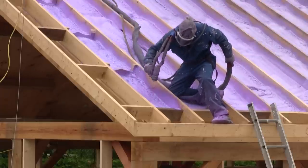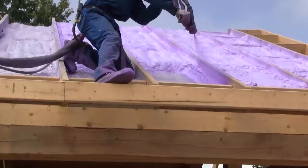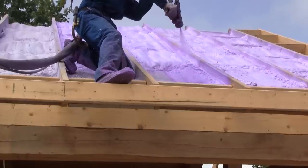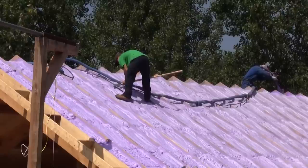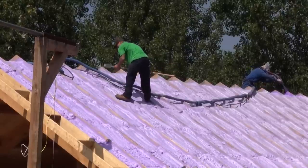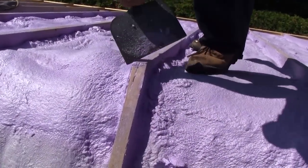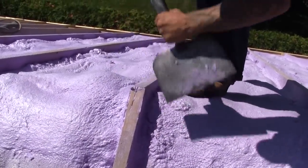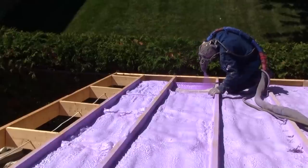Since I have six inches of insulation, he must put a second coat everywhere. While one guy is spraying the second coat, another one is cleaning the excess on the 2x8s. After several hours, the entire roof is insulated.